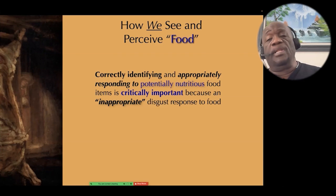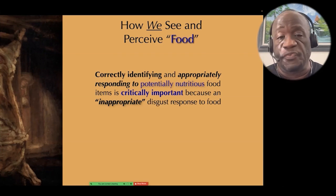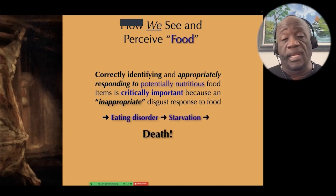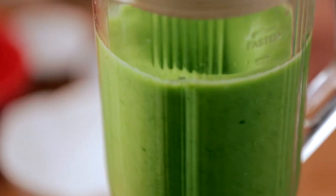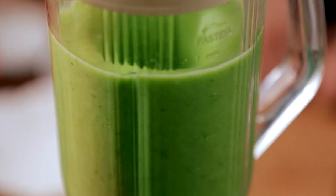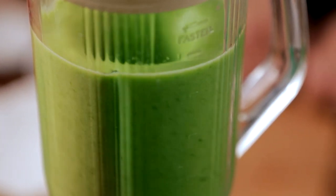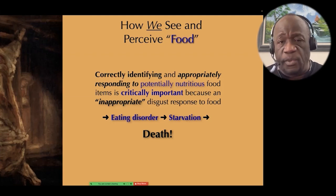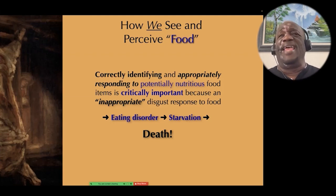Correctly identifying and appropriately responding to potentially nutritious food items is also critically important, because an inappropriate disgust response to food will lead to an eating disorder, which will lead to starvation and death. If we as individuals or as a species are not able to recognize what is food, we won't know what to eat, and if we don't know what to eat, we will starve to death.